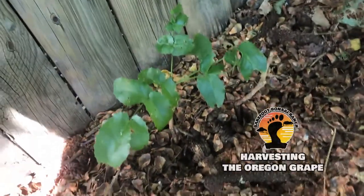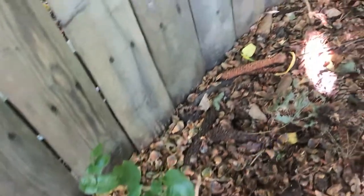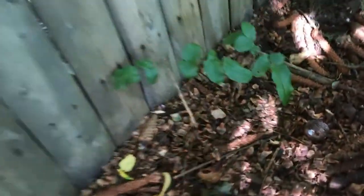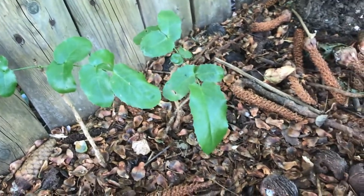We are continuing along the fence line here within the tree line, digging up what we can and moving it to the tree farm. I stumbled upon these little guys and I honestly had no idea what they were.